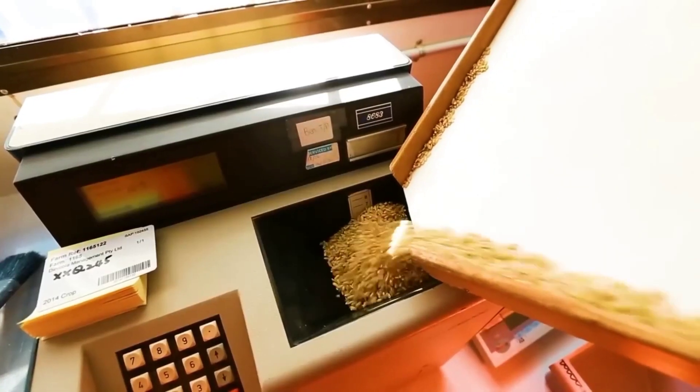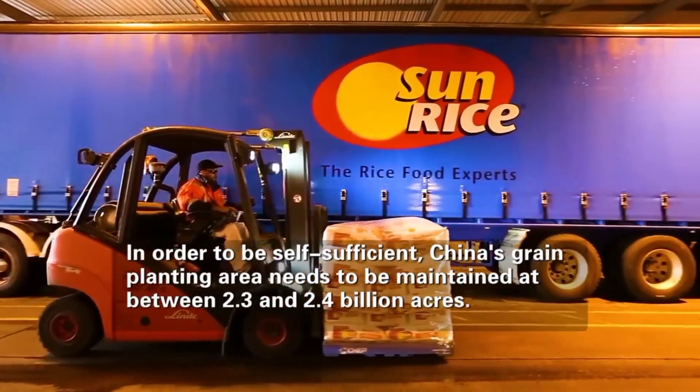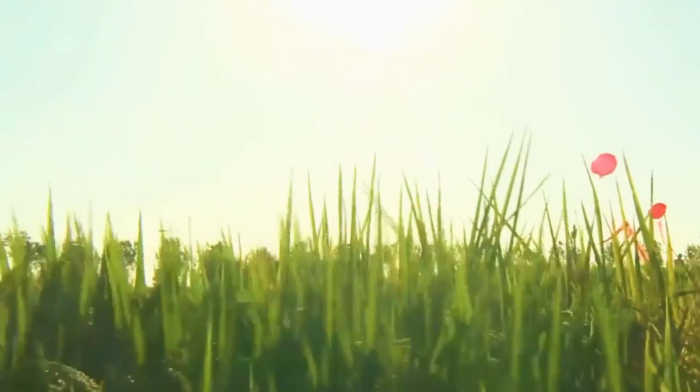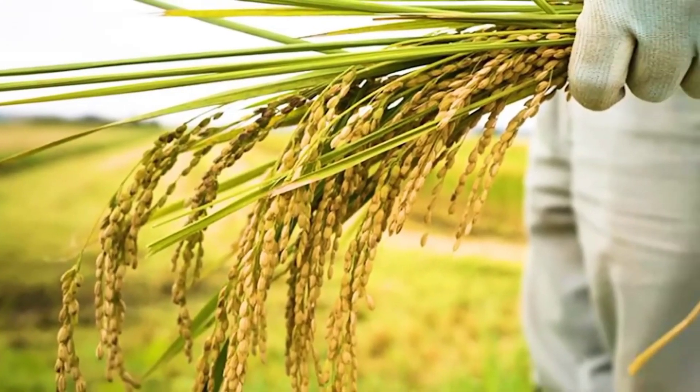China's efforts in desert rice farming are part of its goal to achieve food self-sufficiency while addressing environmental issues. The success of these efforts depends on various factors like climate, water availability, and specific farming techniques.